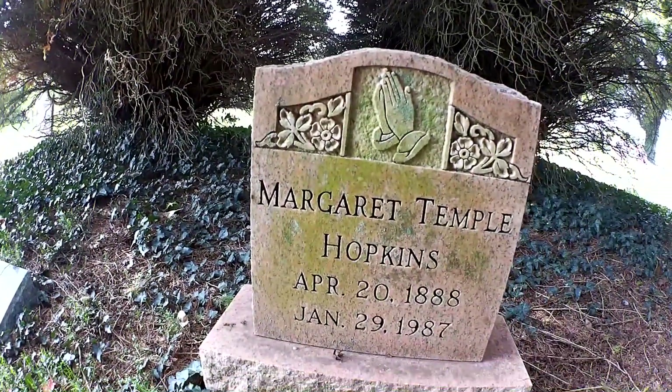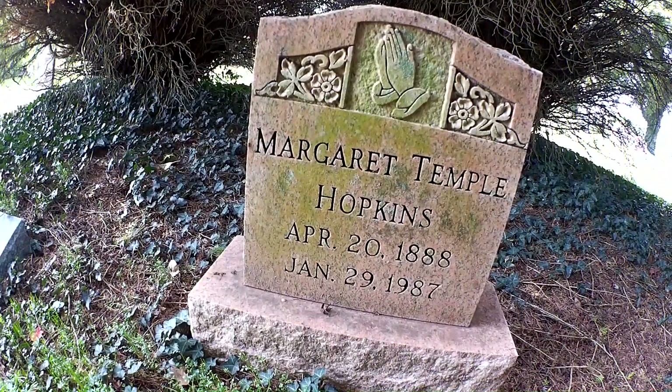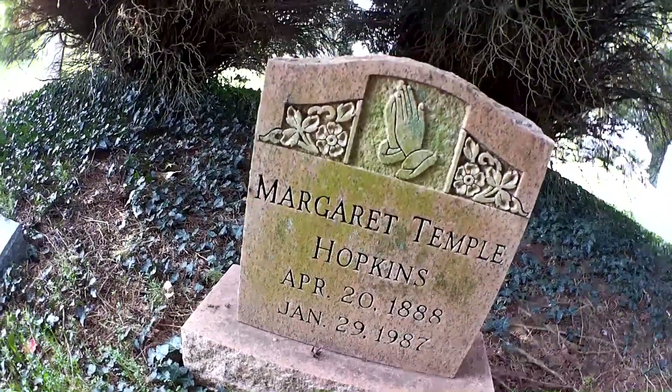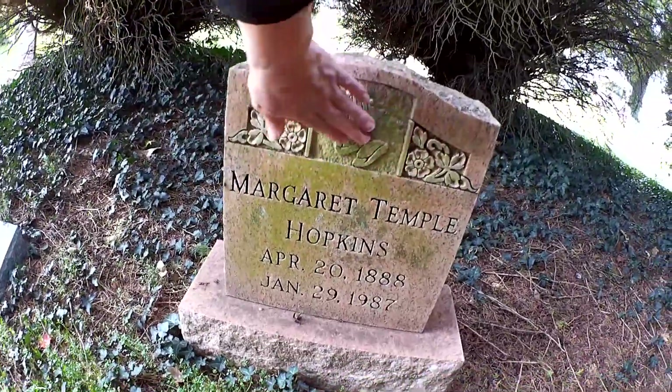That's one that's really been protected. Margaret Temple, 1888 to 1987. Wow, she lived a good and long life, and you can see that she was well loved by this beautiful carving.